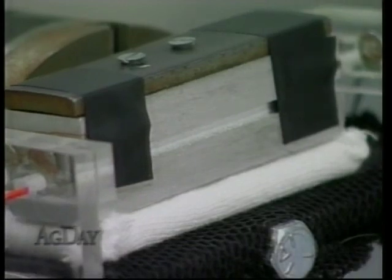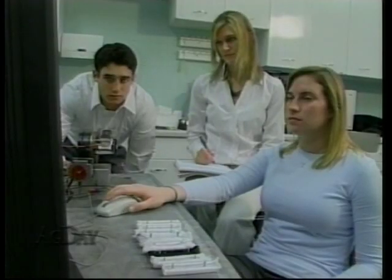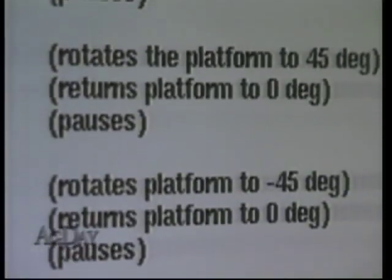The device calculates the point at which the sock material slips against the platform, which reveals its coefficient of friction. The higher the COF, the greater the chance you will develop a blister. The team hopes their device could develop standards for sock makers. A lot of manufacturers are just saying theirs is the best, but what we're trying to prove is that it's all about the material composition of the sock.